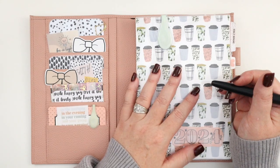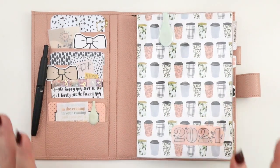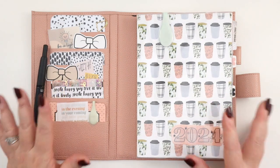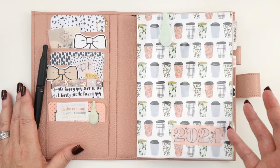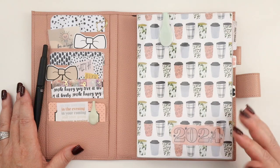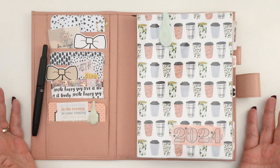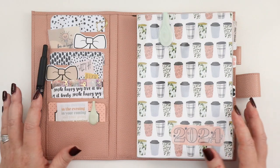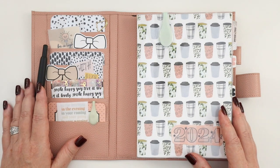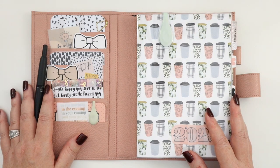I'm really excited to get into this planner in 2024, to start a new scripture reading plan and have a dedicated space for my morning time — my prayers, memory keeping, and gratitude all in one place. I hope you enjoyed seeing the flip-through. I'd love to hear what you're planning to use in 2024 for scripture study or faith journaling — let me know in the comments. If you enjoyed the video, give it a thumbs up, subscribe to Planning Annie for more content, and as always, thanks for planning with me.